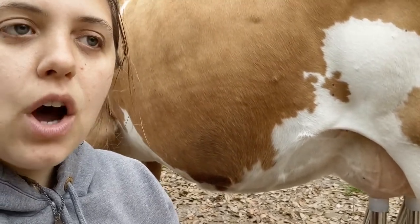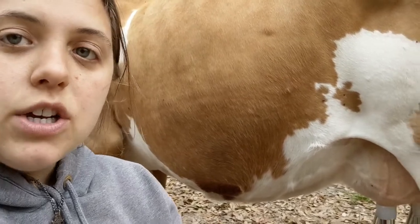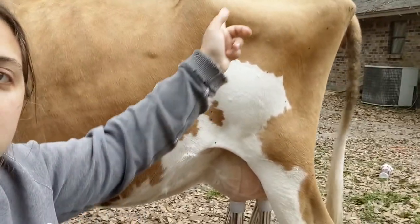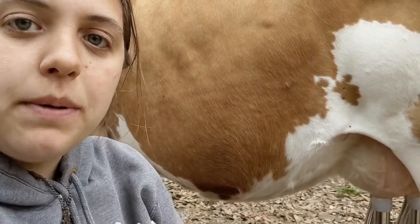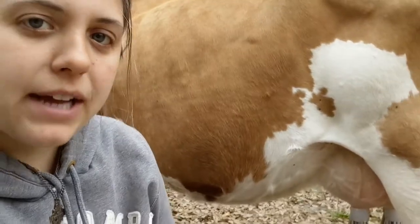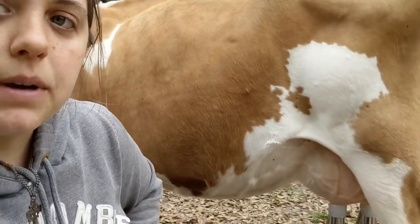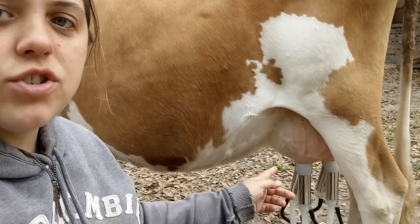Otherwise you can sometimes struggle, and the calf may get stuck in the birth canal because it's too big. You always want your heifers well-matched to a sire that throws small calves. Also pay attention to the udder.